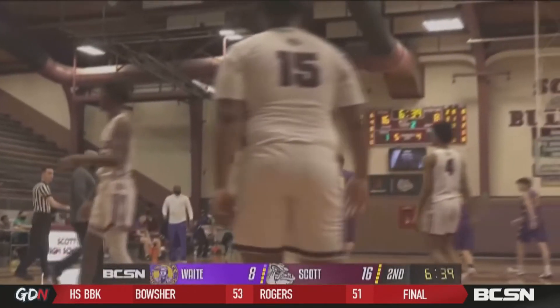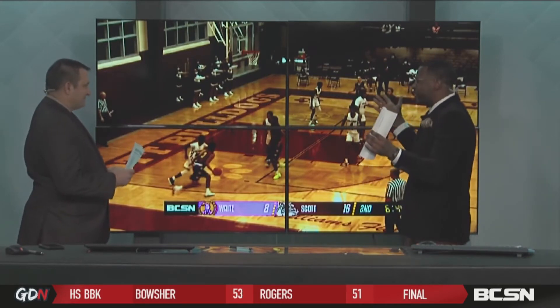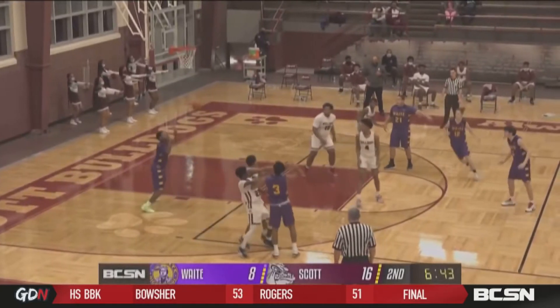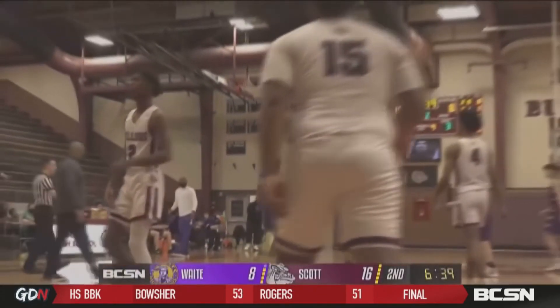I want you guys to notice something you might not have noticed at home. We're going to take a look at Nicholas Heslitt — seems like he's been a Heslitt at Waite forever. Watch what he does, folks. He takes his guy, takes the defender all the way away, and there was literally nobody under the basket, no help side. Coach Owens, you drew it up perfect, and they executed.